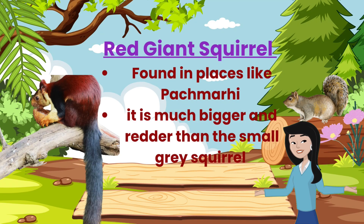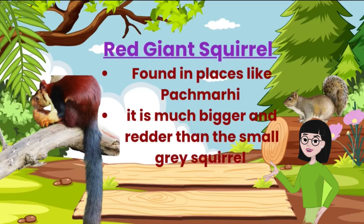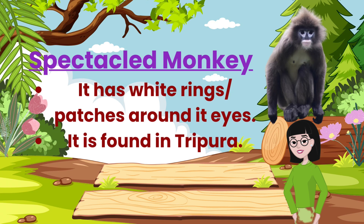Look, on that tree — that squirrel is huge and red. That's the Indian giant red squirrel, found in places like Pachmari. It's much bigger and redder than the small grey squirrels you see in cities. And there's a spectacled monkey. See the white rings around its eyes? It looks like it's wearing glasses.